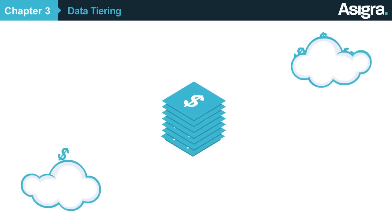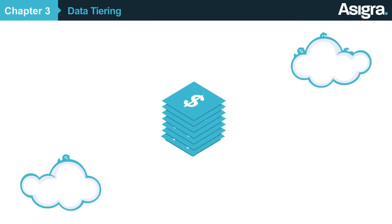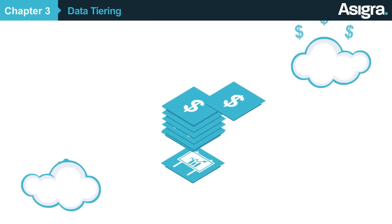Luckily, Asigra provides backup lifecycle management features, enabling you to define data classification tiers and corresponding price points to address all market needs and types of data. And because the value of data declines over time,